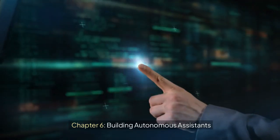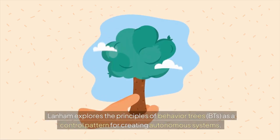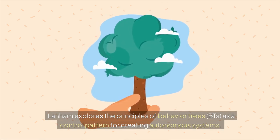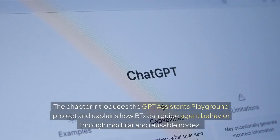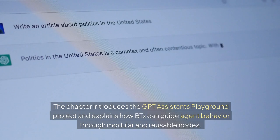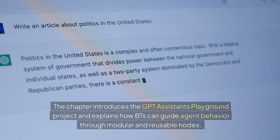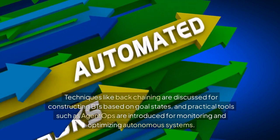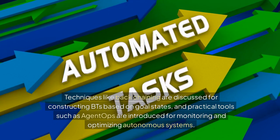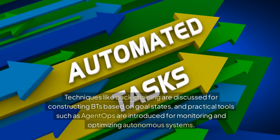Chapter 6: Building Autonomous Assistance. Lanham explores the principles of behavior trees, BTs, as a control pattern for creating autonomous systems. The chapter introduces the GPT assistants playground project and explains how BTs can guide agent behavior through modular and reusable nodes. Techniques like back-chaining are discussed for constructing BTs based on goal states, and practical tools such as agent ops are introduced for monitoring and optimizing autonomous systems.